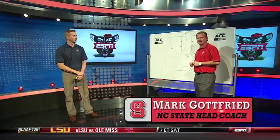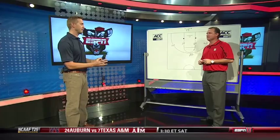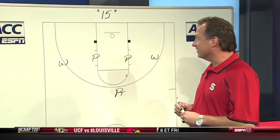Sean Farnham here with North Carolina State head coach Mark Goffrey. Coach, you do an excellent job understanding exactly the skill sets that your players have and putting them in the right situation to excel. You're going to show us one of those plays. Well, we are, and I think that's part of coaching — trying to get your best players to play to the best of their ability. What we'd like to do right here is try to get a shot for this wing player.